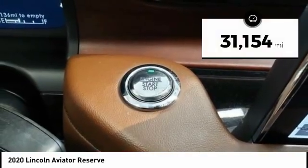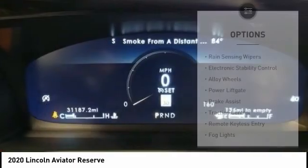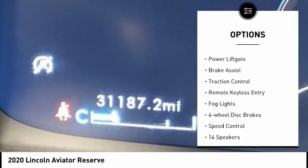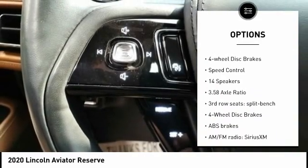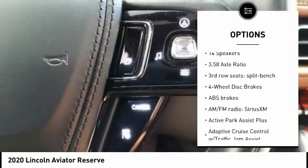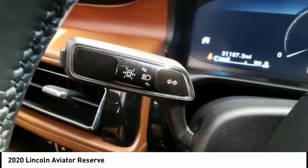This vehicle has less than 35,000 miles. Here are some of this vehicle's great options: rain-sensing wipers, electronic stability control, alloy wheels, power liftgate, brake assist, traction control, remote keyless entry, fog lights, four-wheel disc brakes, and speed control.